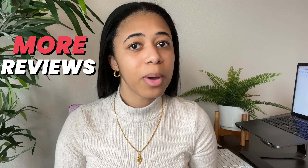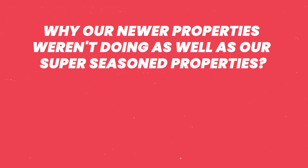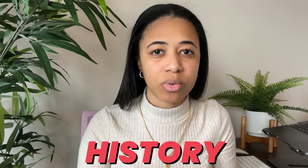Secret number seven: the more reviews you have, the more likely you are to get booked in an oversaturated market. When my husband and I were researching why our newer properties weren't doing as well as our seasoned properties — even though they looked better and were priced better — it turned out that in an oversaturated market it's hard because there are so many choices and people tend to book listings that have history. If you're asking how to avoid an oversaturated market or how to still get bookings if you're in one, I recommend checking out my other video where I talk about oversaturated markets and how to analyze your market no matter where you're hosting.